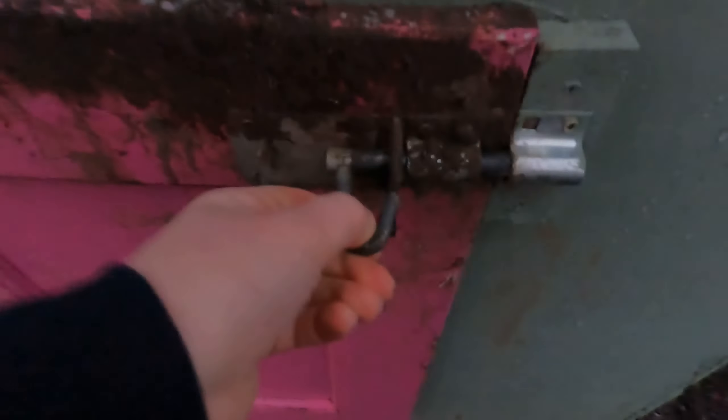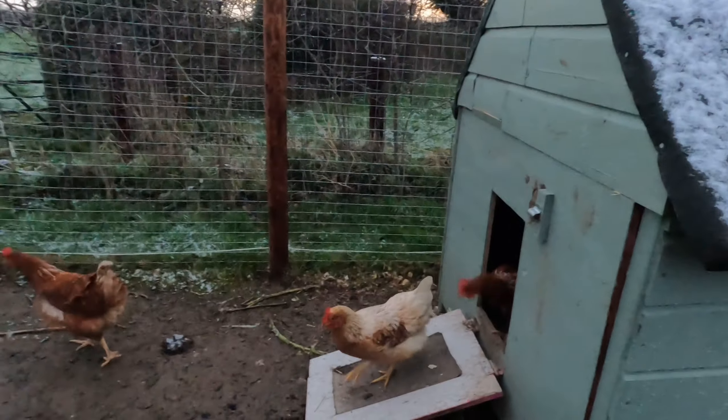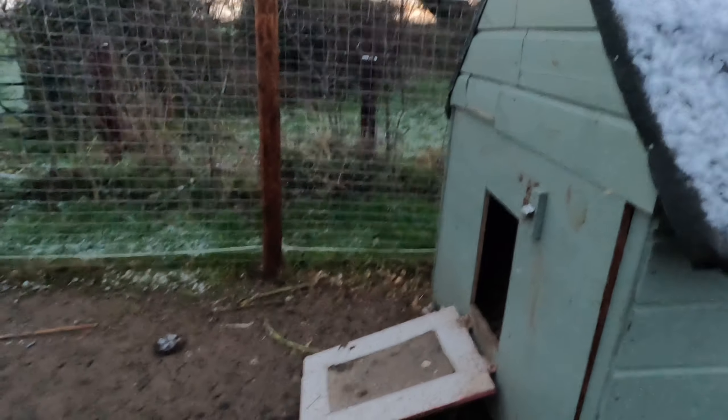Morning hens! We have six Rhode Island Reds. We got them in August and it's January now, so that's about five months — they're probably around six months old.